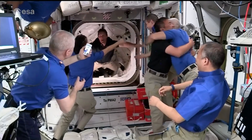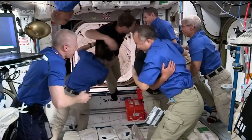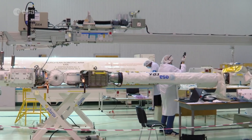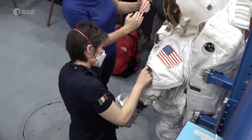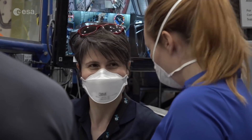French ESA astronaut Thomas Pesquet, who is currently at the space station, will be involved in ERA's commissioning when the arm first arrives at the space station. Later, Matthias Maurer and Samantha Cristoforetti will take part in the installation and operation of ERA through various spacewalks.